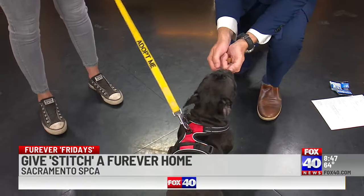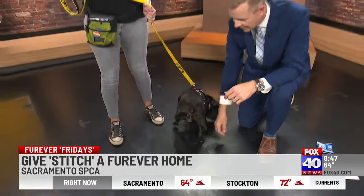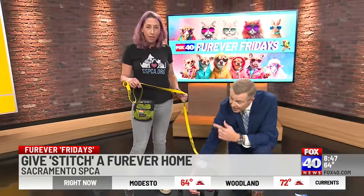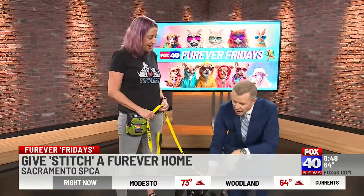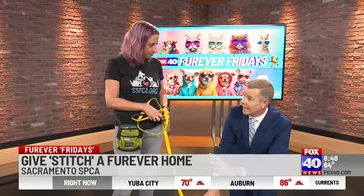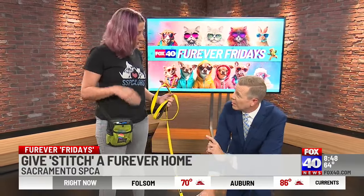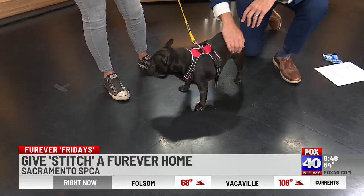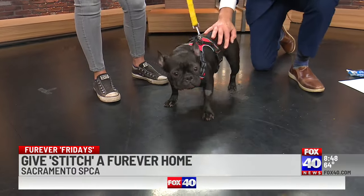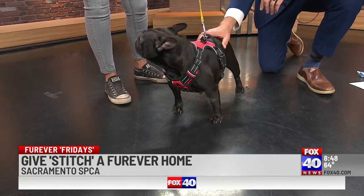Her adoption fee is only $50, and that's thanks to the Bissell Pet Foundation. We have Empty the Shelters going on right now through the end of the month. Empty the Shelters is a great discount for a lot of people — $50 for dogs, puppies, and kittens. Puppies are usually a $200 adoption fee, so that's more than half off. That's just to help more pets find homes.